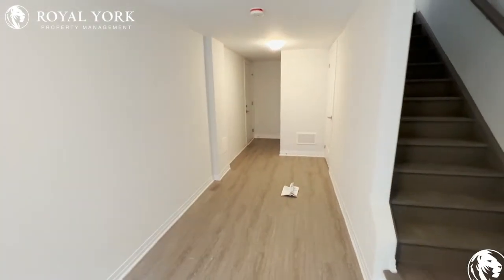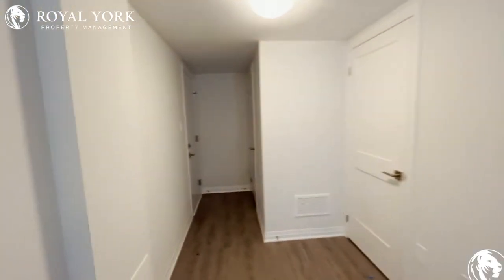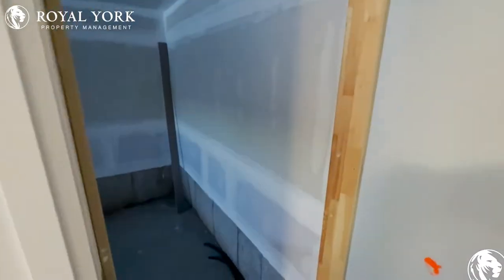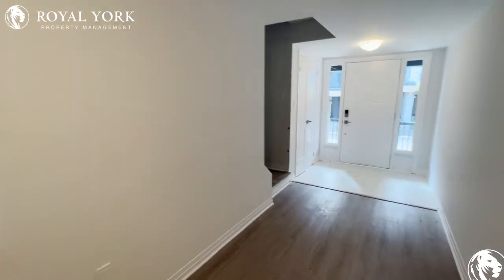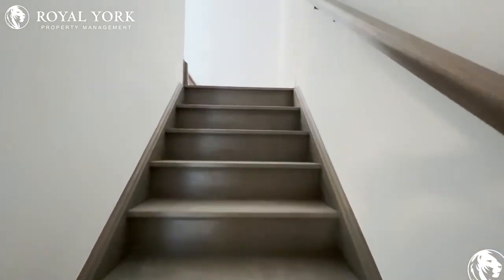As we enter, we have this huge space here that can be turned into a mudroom since you do have access to the garage. Nice big space as you make your way up the stairs to the living area.